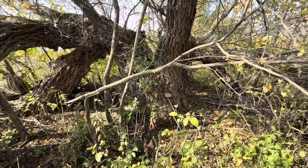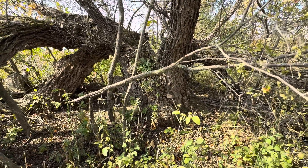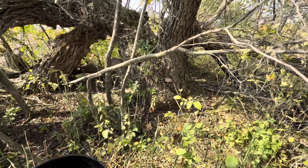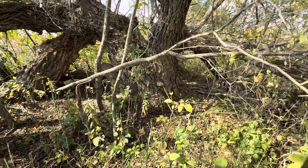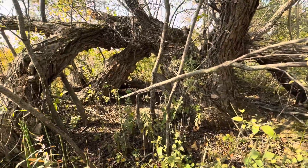So I would think it's several hundred years old. It's got to be pushing around 300 years old. And that would make sense — no one would have cut this down for logs.